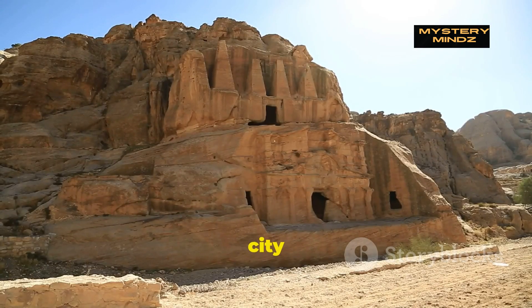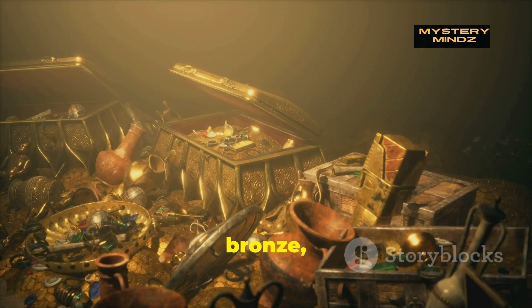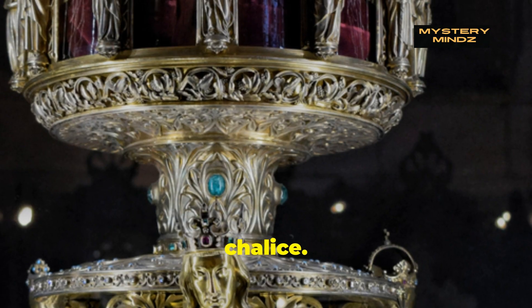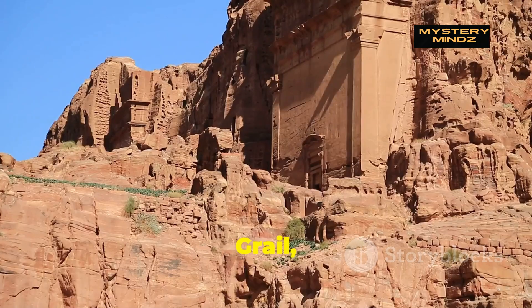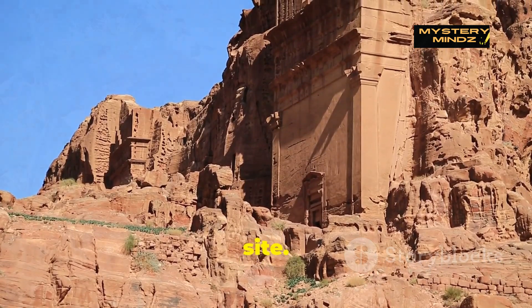The tomb, unlike others in the city that had been looted over the centuries, contained numerous artifacts made from bronze, iron, and ceramic, including a particularly striking ceramic chalice. This chalice bore an eerie resemblance to the mythical Holy Grail, creating a surreal connection between real history and the famous movie filmed at the same site.